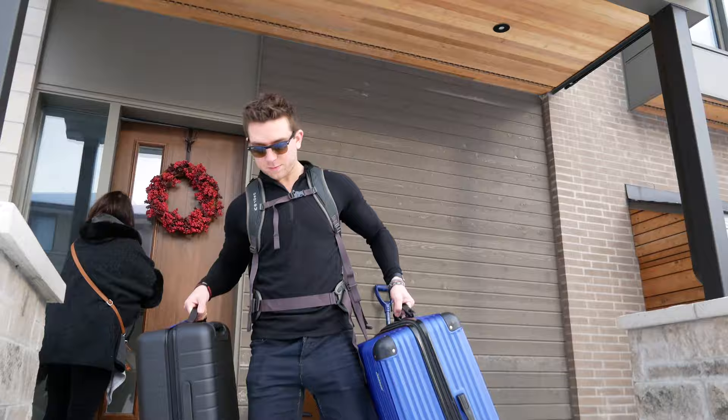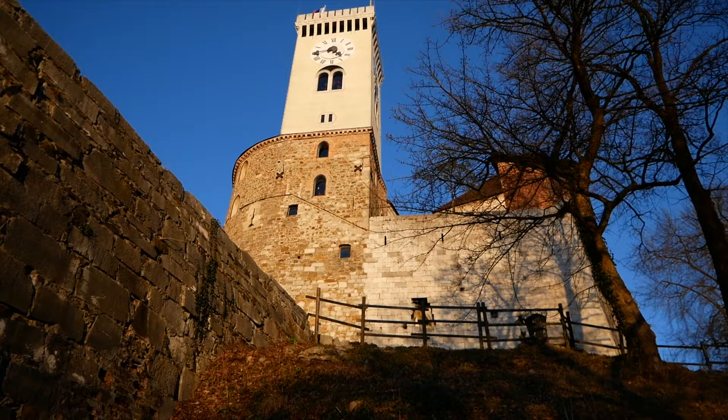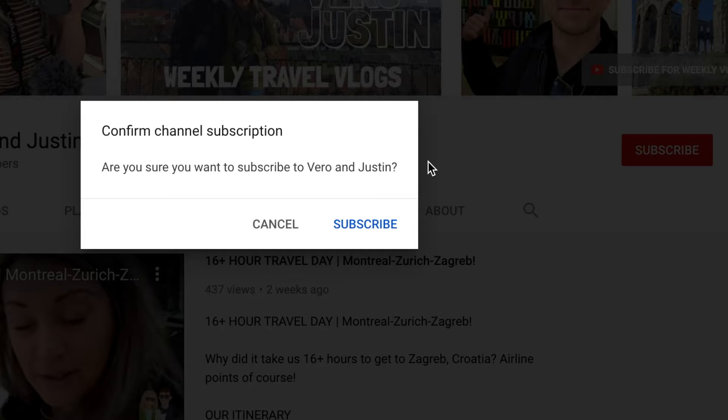Welcome to our channel. I'm Vero and this is Justin. We're a Canadian couple who took a year off from our nine-to-five to come live in Europe. We post weekly vlogs about our adventures and if you like our videos please subscribe to show your support.